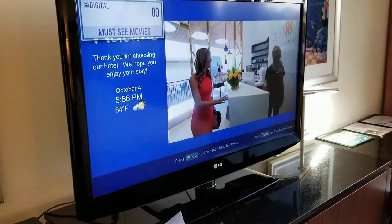Let's look at the TV. Here's a cooler, refrigerator.